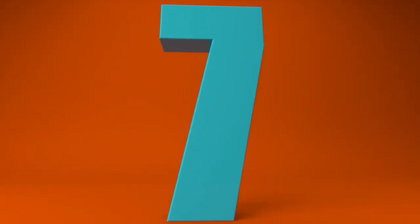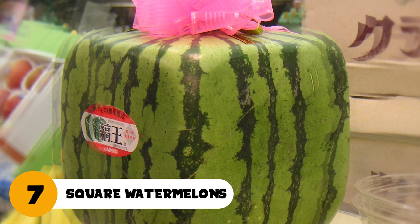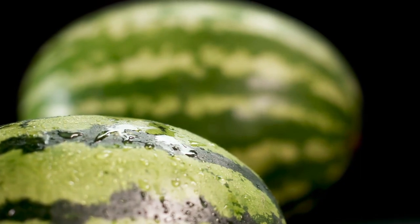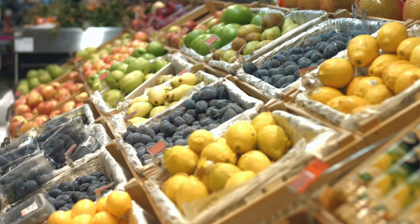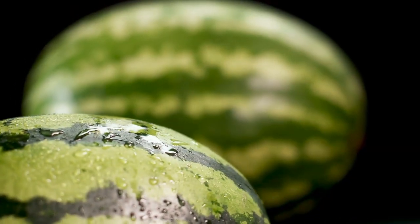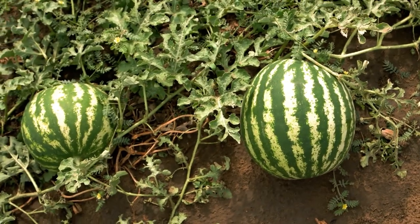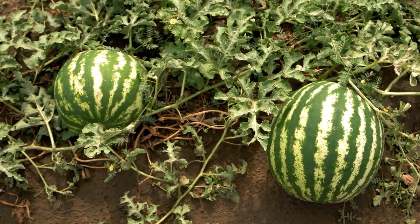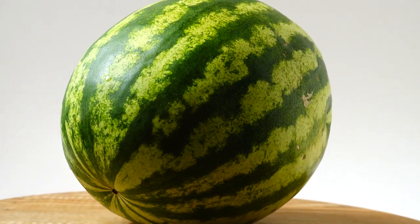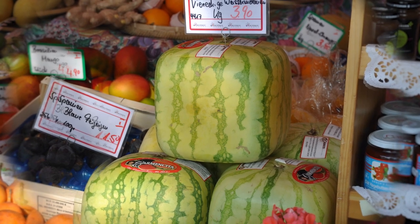Number 7: Square Watermelons. Square watermelons — that's weird. Why would we need our favorite fruit to be shaped this way? Well, Japanese grocery stores were having an issue. Storage in Japan is much smaller than their US counterparts. Watermelons can be so big and round, and that can waste a lot of space in a refrigerator. So some Japanese farmers had a crazy idea: if the supermarkets want a space-efficient watermelon, how can we provide one? It wasn't long before they introduced the square watermelon.